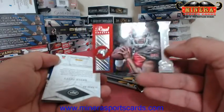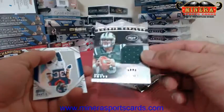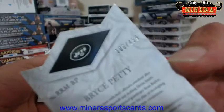Rookie royals — Jameis Winston and we have a Bryce Petty. Rookie royalty jersey that is numbered 100 of 499.